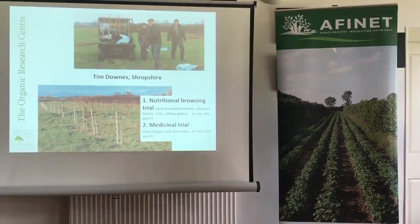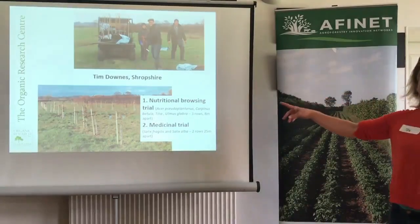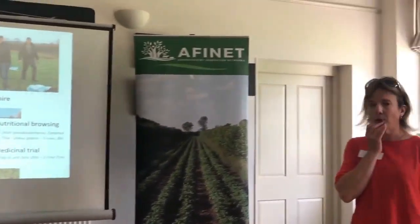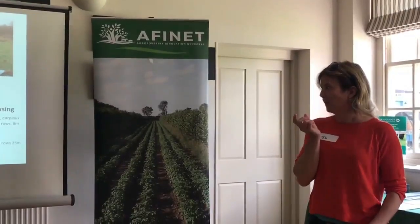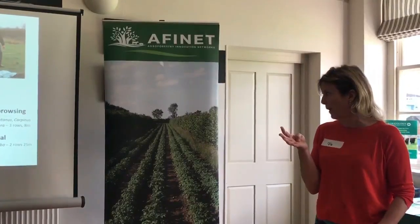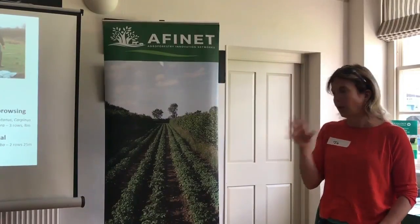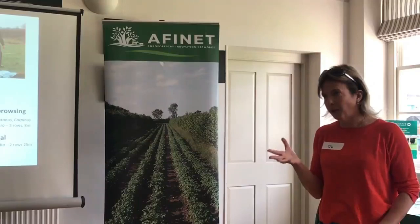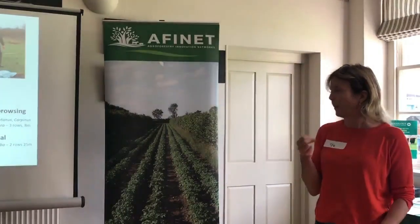Tim Downs is a farmer just down the road from Peter who took inspiration from him and developed his own silvopastoral system. Trees were planted in 2014 in an organic dairy system. He saw two main roles for the trees: species planted for their nutritional value, and willow planted around the actual dairy more for its medicinal value — willow contains salicylic acid, a pain relief compound. Walnuts were also planted around the dairy to help keep flies off.